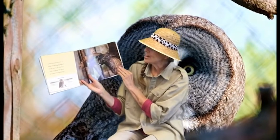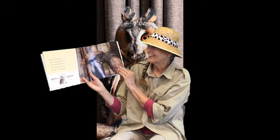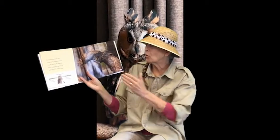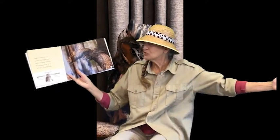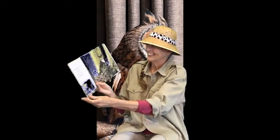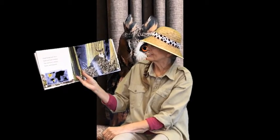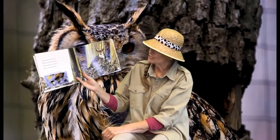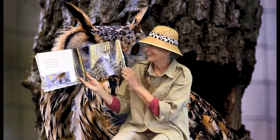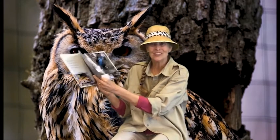Great horned owls are some of the biggest owls in North and South America. Their wingspan can be up to five feet long. Great horned owls live in North and South America. They are found in deserts, forests, and my backyard — probably yours too.